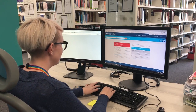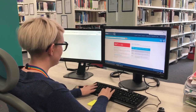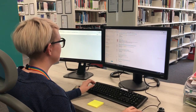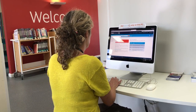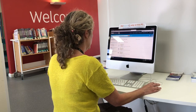Met Search is our one-stop search engine to search across all the library's resources. You can search for books and journals and across our extensive range of high quality electronic resources and academic databases. It is accessible both on and off campus, allowing you to do your research at a time and place that is convenient to you.